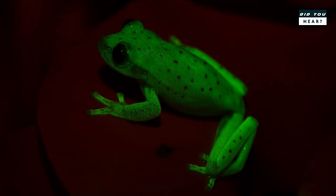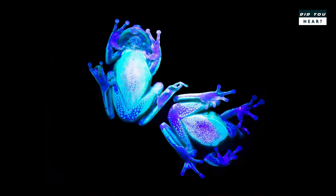Interestingly, the molecules that the polka dot tree frog fluoresces with have been previously seen only in plants, and the frog is quite bright in fluorescence, shining about 18% as bright as the full moon.